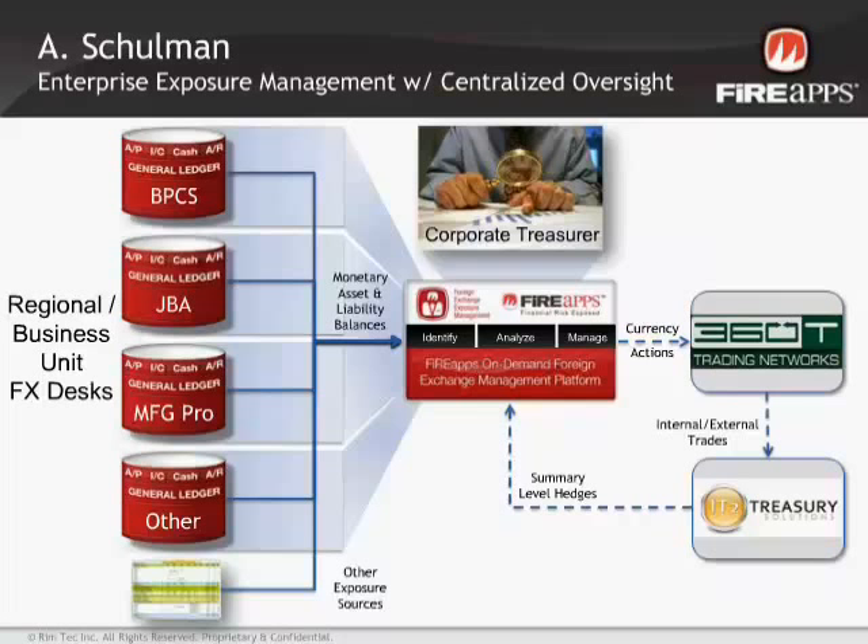We now have all our ERP systems feeding into FireApps' exposure report, and for the first time, the company has central visibility in one place to view and analyze all those exposures. The workflow integrates nicely with our 360T trading portal and workstation. Without a tool like this, just collecting the roughly 20 FX exposure forecasts from various entities would have taken several hours to analyze, validate, and provide variance analysis feedback — all of which FireApps now handles efficiently.